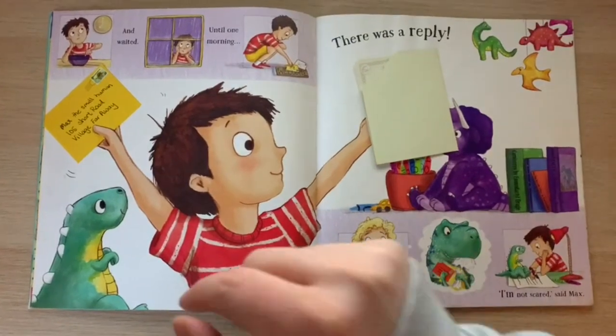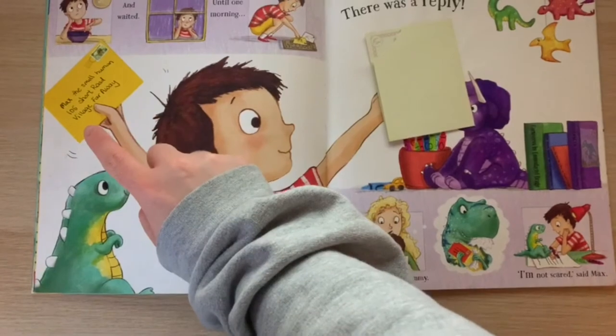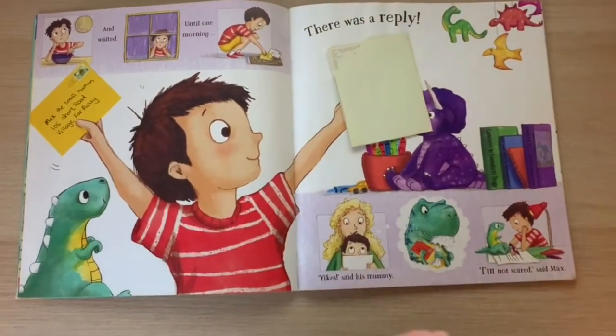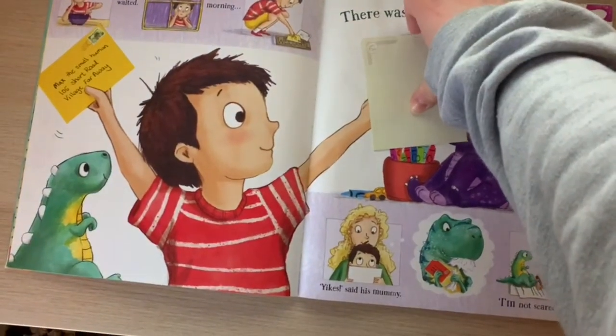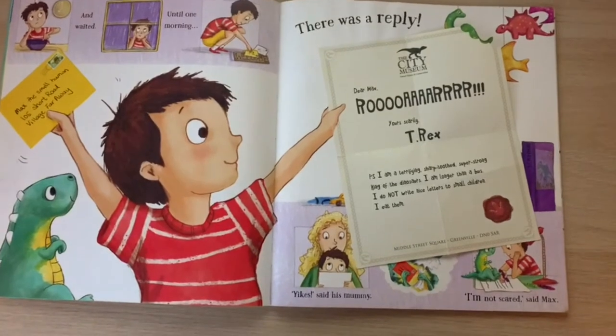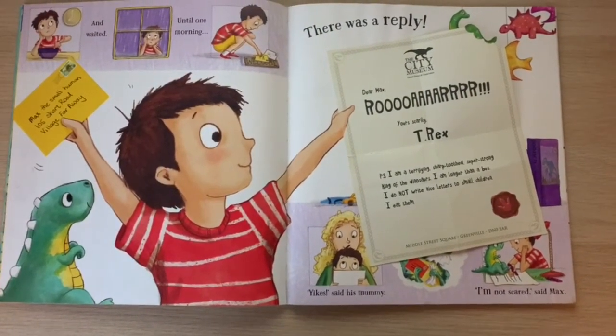On the envelope it's got his address. It says: Max, the small human, 105 Short Road, Village Far Away. Let's have a look at what the reply said. "Dear Max, Roar! Yours scarily, T-Rex."